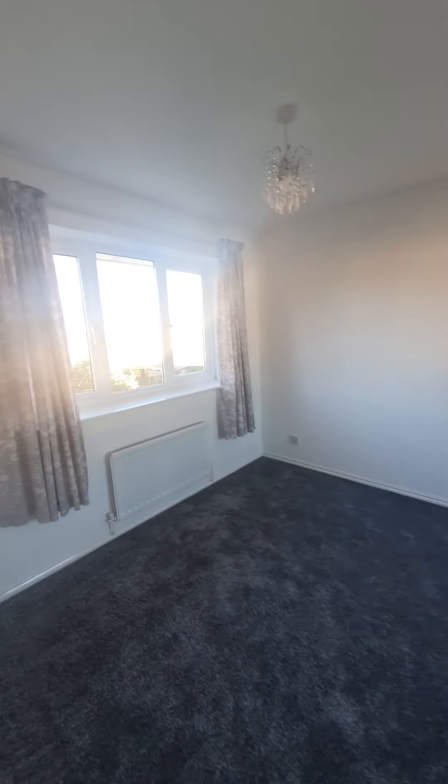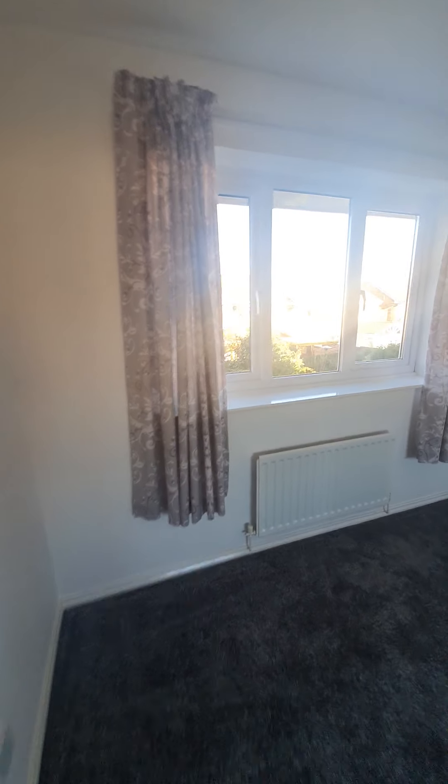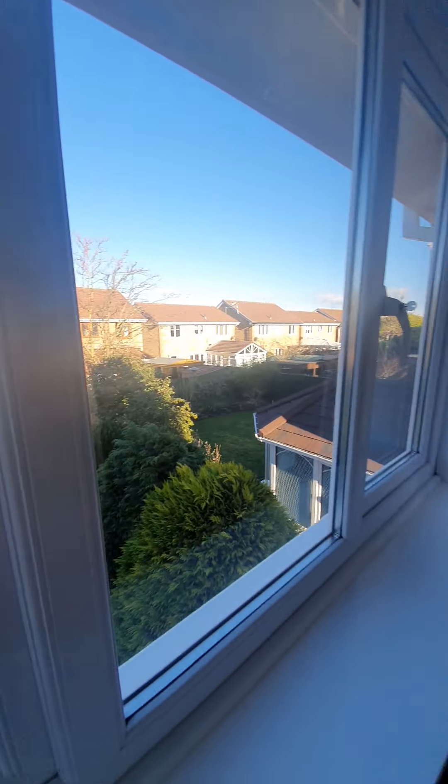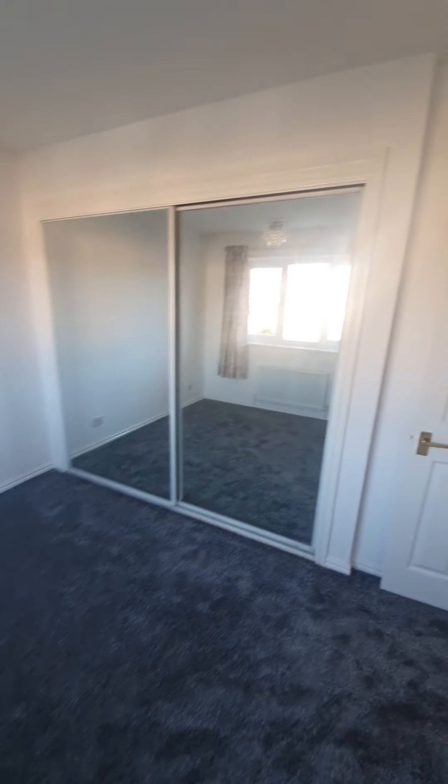Onto the landing and into bedroom number three. Double glazed window to the rear aspect this time, so you have a nice view back over the rear garden. Again, you've got sliding double robes for storage.